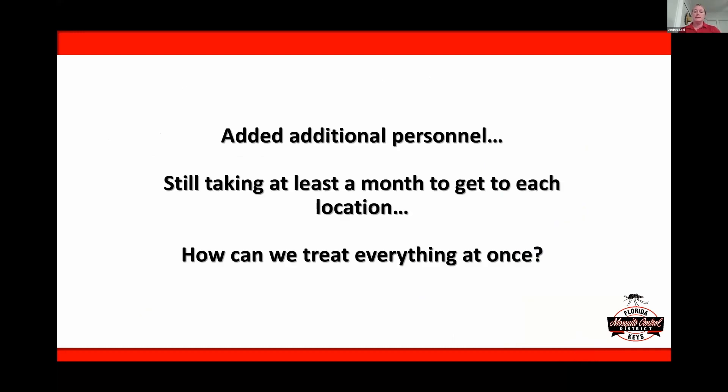At the end of the day, we added additional personnel — 10 new inspectors. But what we found is that when we weren't all hands on deck, it takes about a month to get to every single location throughout the Florida Keys. With significant rainfall, if it takes a month to reach every place after that rainfall, what exactly are we doing? So we really started brainstorming what we could add to all of the things we were currently doing that could help us cover a larger area.